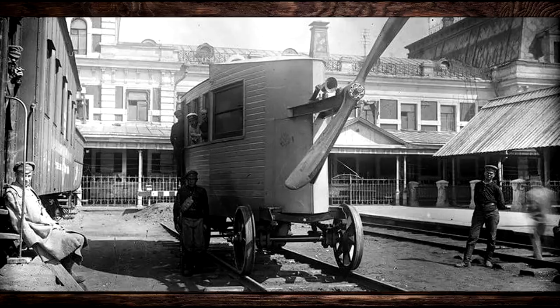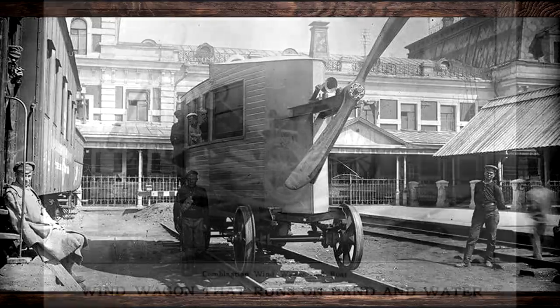Pedestrians beware — get too close and it might blow your head off. This thing, kind of an early high-speed rail, was actually tested in Russia. While carrying a group of Russian delegates from Tula, Russia to Moscow, this thing derailed at high speed, killing seven people, including the inventor.